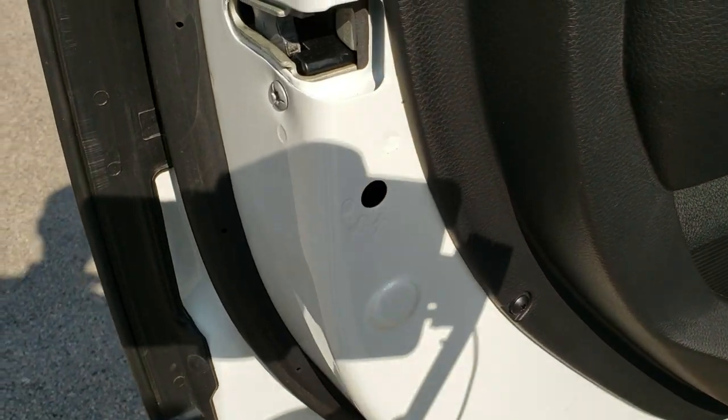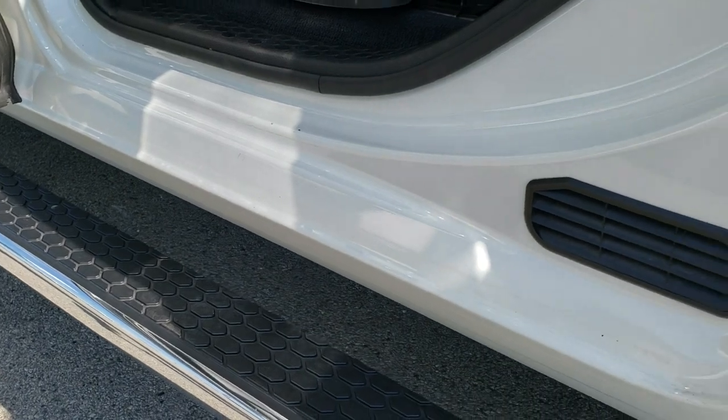You do get the child safety locks on the back doors, and the bottoms of the doors and the kick panels all look really good.